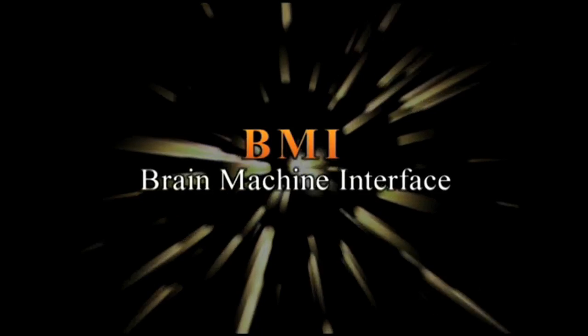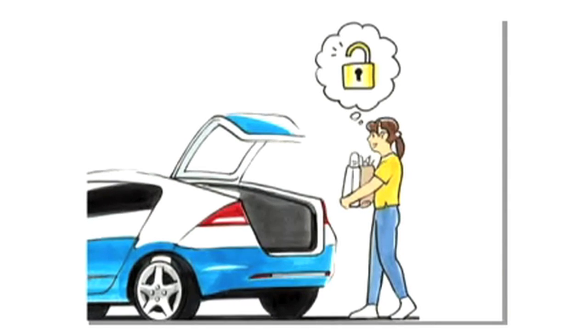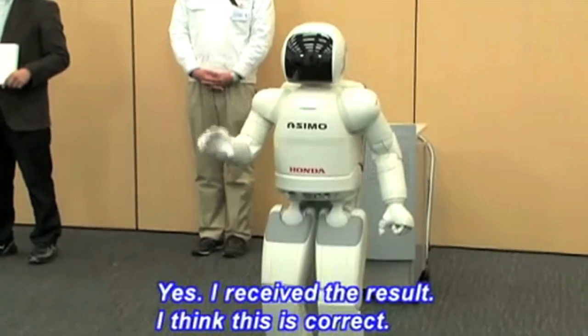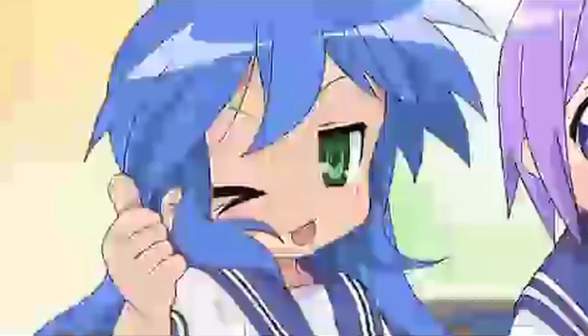Honda's brain-machine interface suggests a world where you simply think about opening your trunk and it pops open. Here's a test where they link up a man's brain to their humanoid robot, Asimo. Good job!